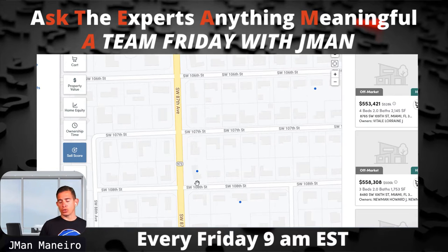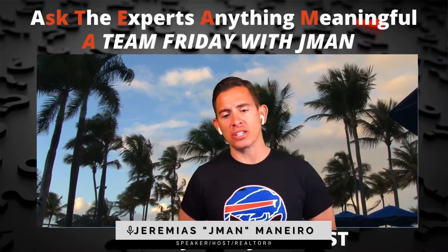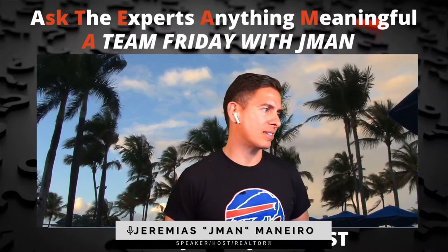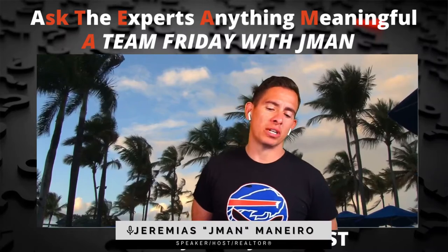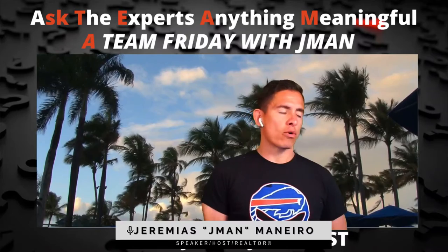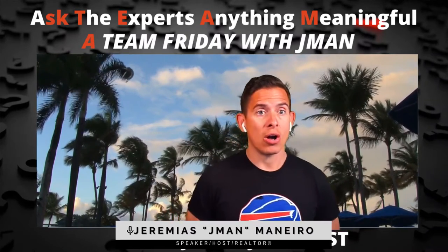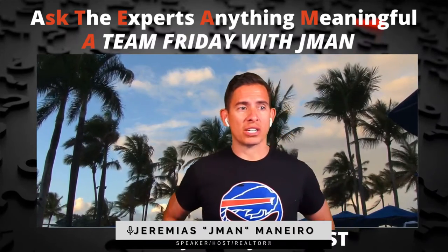I know what you're thinking — you're going to say, 'Jeremias, I have to do what's in the best interest of the seller.' That applies if you're representing the seller as a listing agent. In this example, I'm not representing the seller as a listing agent; I am working with the seller as a customer. I'm representing the buyer exclusively — that is my fiduciary duty. I have to be fair and honest with the seller, and that is all. I can facilitate that transaction without a problem.